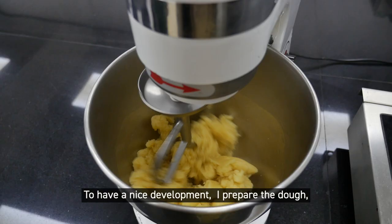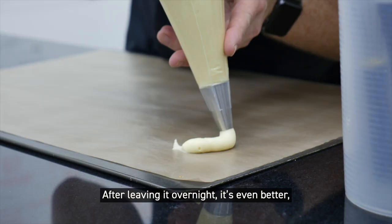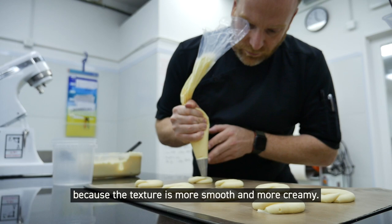I always prepare the dough and put it in the fridge, and I pipe it when it's cold. Even after overnight it's even better because the texture is really more smooth and more creamy.